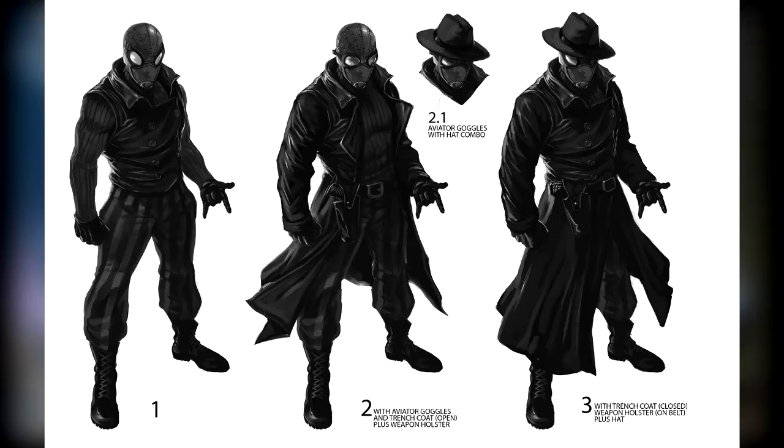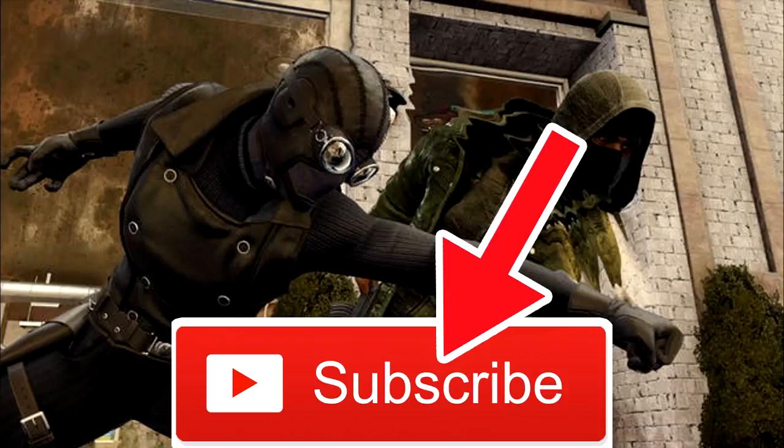Friends, this is a new update. Subscribe and support. Until then, stay tuned. Bye bye bye.